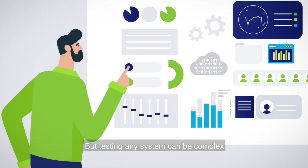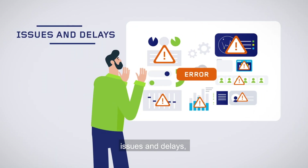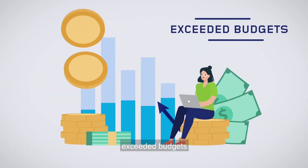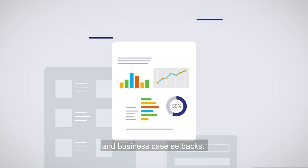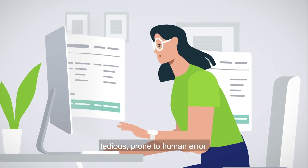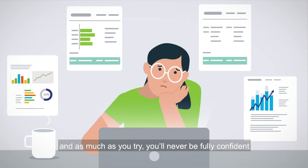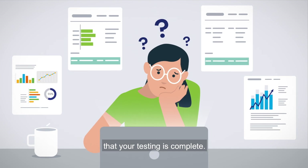But testing any system can be complex, and if done incorrectly, can cause issues and delays, exceeded budgets, and business case setbacks. Testing can be time-consuming, tedious, and prone to human error. And as much as you try, you'll never be fully confident that your testing is complete.